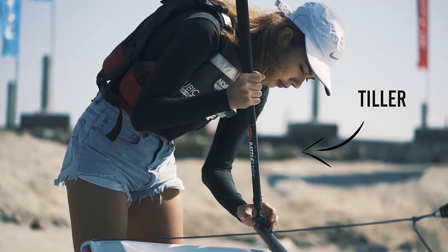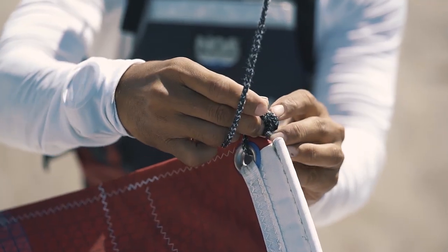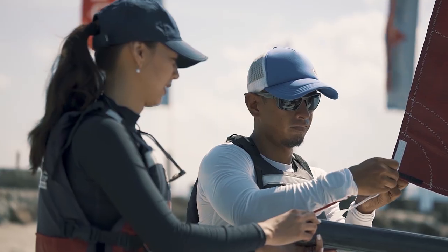Our first session is dedicated to steering the boat using the tiller only — we won't be managing the sails just yet. Our instructor is going to take care of that for now, because as an introduction it's always nice to get a taste of everything first before being overwhelmed with a lot of things to handle. Now let's get that boat on the water.